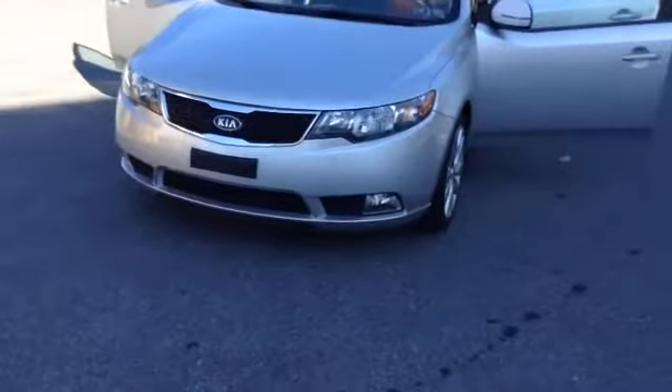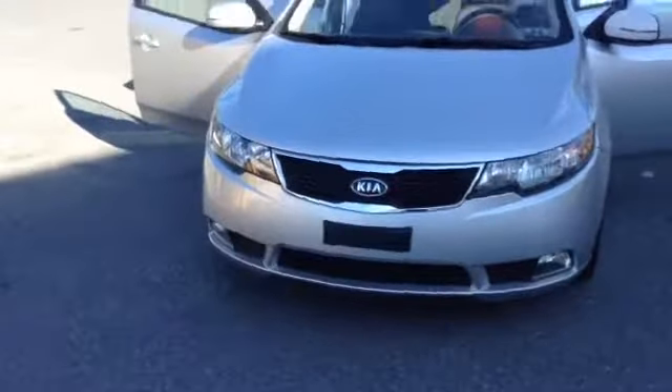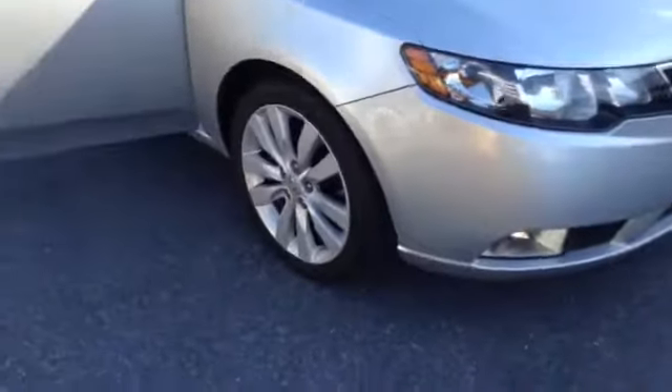It has driving lights on the lower portion of the bumper, lights up top, chrome accent in the center with the Kia emblem. 16-inch tires with the aluminum alloy wheel. Turn signal is integrated into the side mirror.